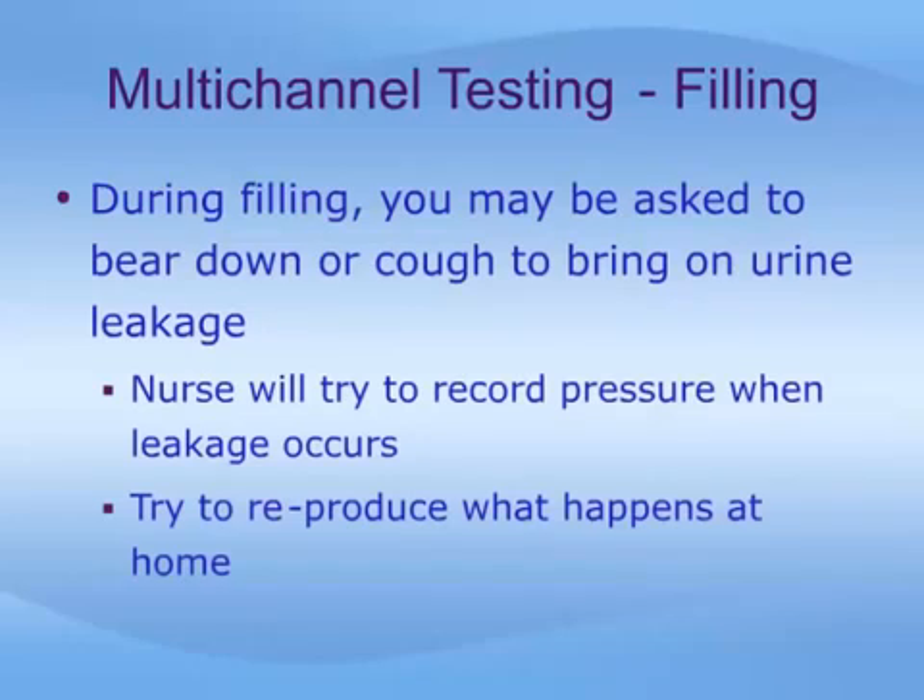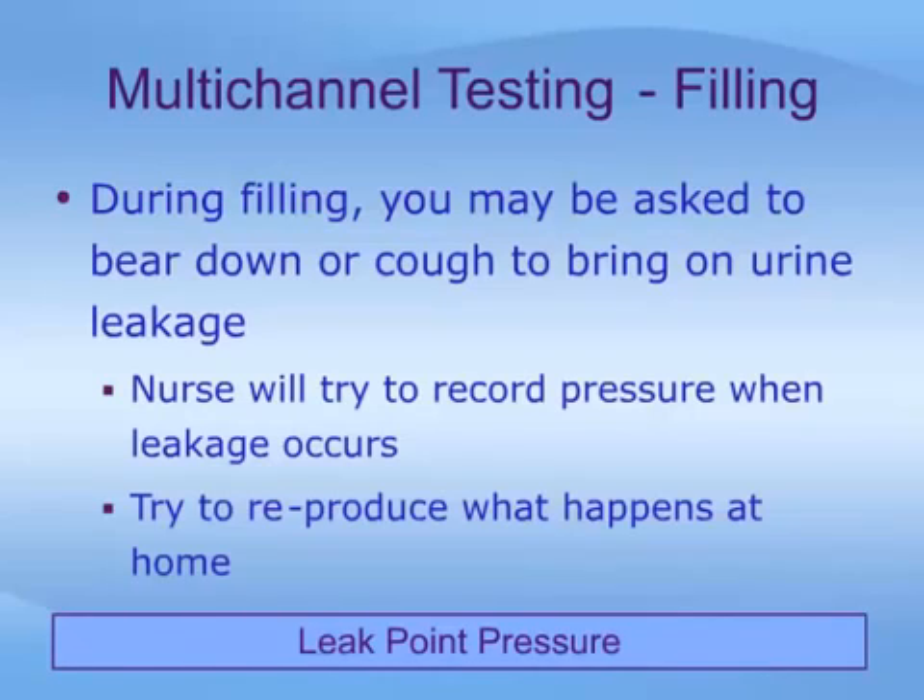If part of your bladder problem involves urine leakage or incontinence, then during filling you may be asked to bear down or cough to bring about this leakage. The nurse will try to record the pressure at which this leakage occurs. While this may seem unusual or even embarrassing, it is important for the study to try to reproduce what happens to you at home. The goal of this part of the procedure is to determine what is called the leak point pressure, or LPP.